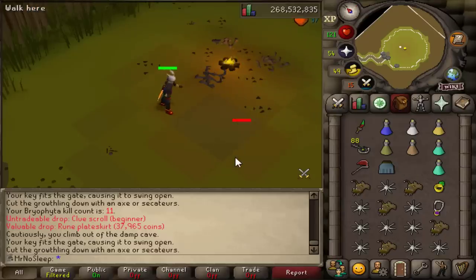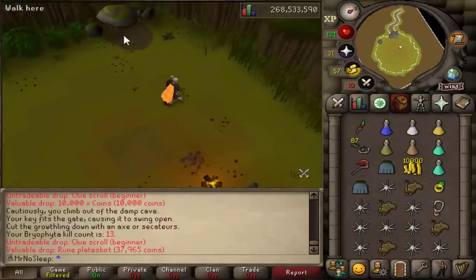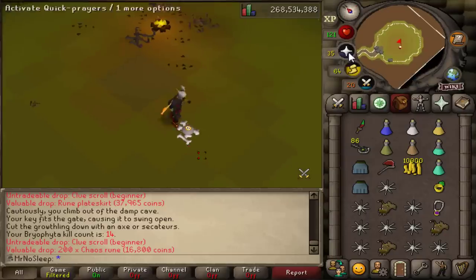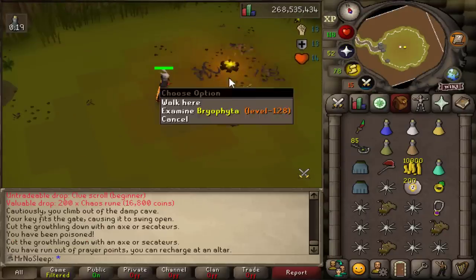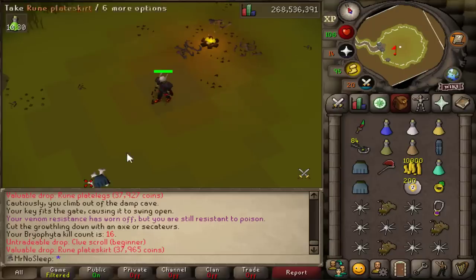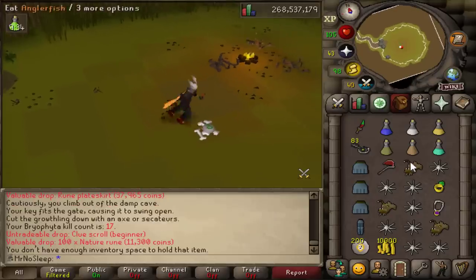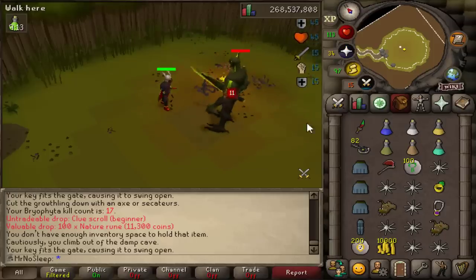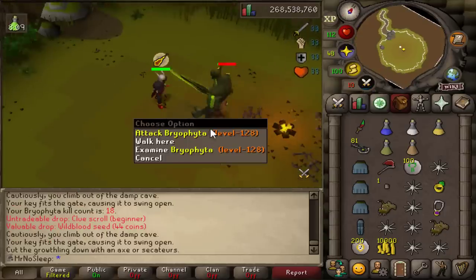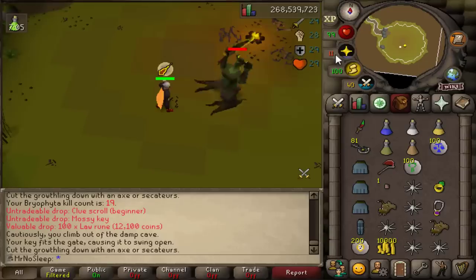You also get a guaranteed beginner clue every time you kill Bryophyta, which makes sense since it's predominantly free-to-play — though members can kill it too. I want to give a special shout-out to the rank one player in Bryophyta kills. I looked up his account and he doesn't have any membership skills with XP — it's all free-to-play skills — and he's killed Bryophyta 5,919 times. Killing it a hundred times is certainly not a huge accomplishment by comparison, but it does make my high score page look a little nicer, alongside the 100 Obor I did on this account.